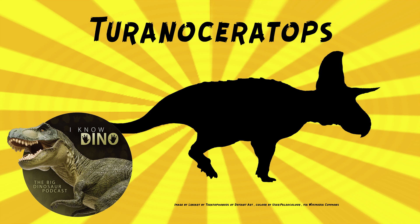Tyrannoceratops was found to be more advanced than Zuniceratops, which is the earliest known horned dinosaur in North America. It did look similar to Zuniceratops. As you mentioned that, I just realized that Zuniceratops is a lot smaller than I'd always thought it was, because I've never actually seen the skeleton in person. If you just look at paleo art, it's hard to tell how big the animal was — you can get totally lost in the sense of scale.